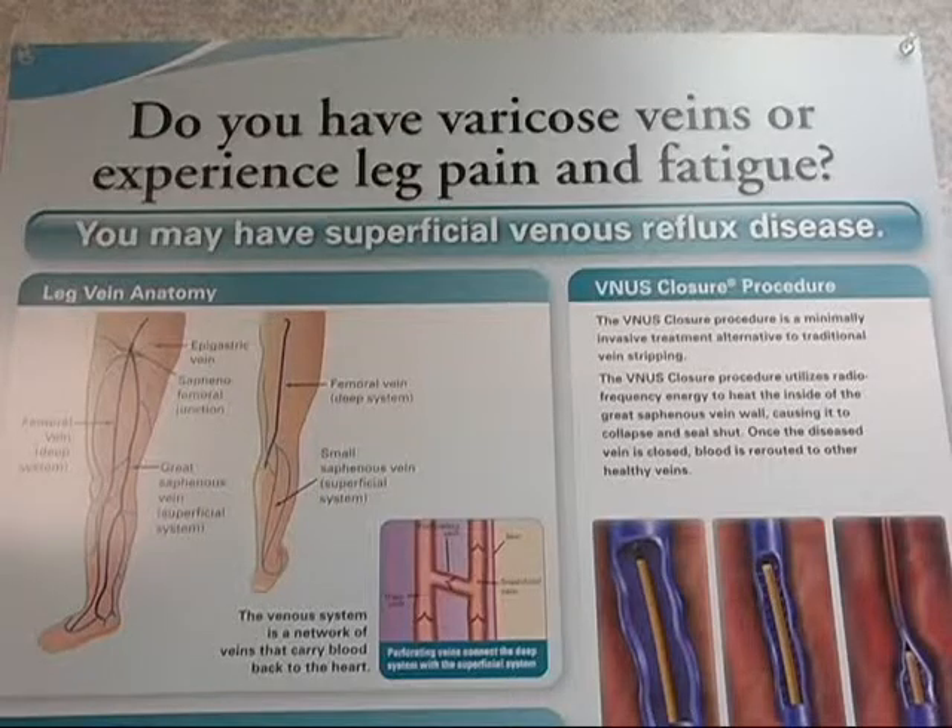If you're one that's suffering from those bulging varicose veins or even spider veins, visually unattractive, but there is a lot of pain associated with these veins, Dr. Grover is the man for you because he can help save us from this pain.